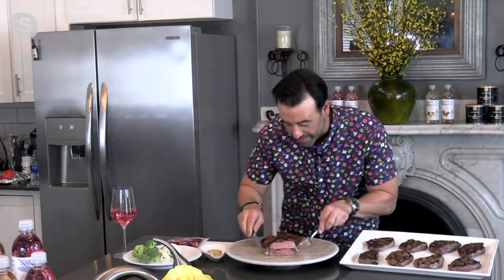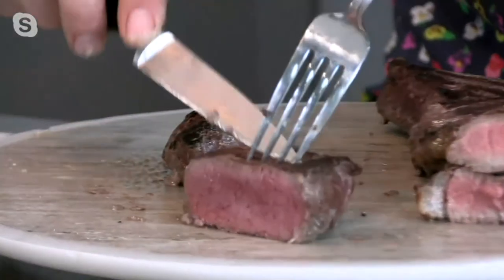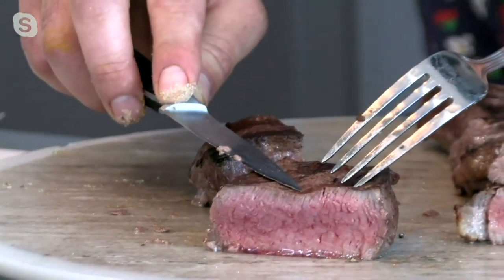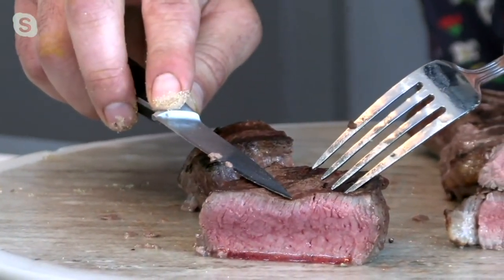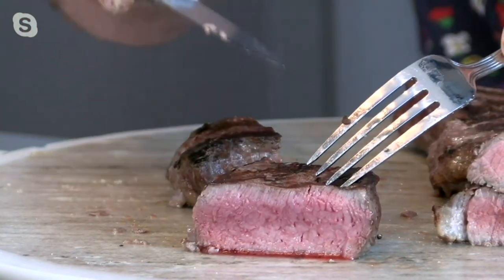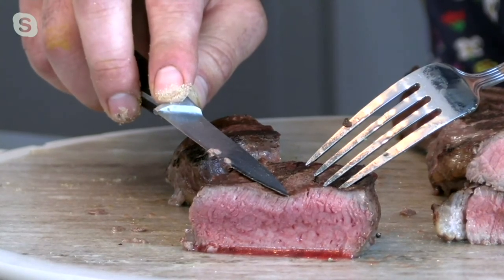Let's cut into a couple other ones here — I want you to see the thickness. Six-ounce steak. Oh, look at that — that's rare. Medium rare? Yeah, medium rare. But this has been sitting for 35, maybe 40 or 45 minutes. Look how juicy that is. That's crazy!